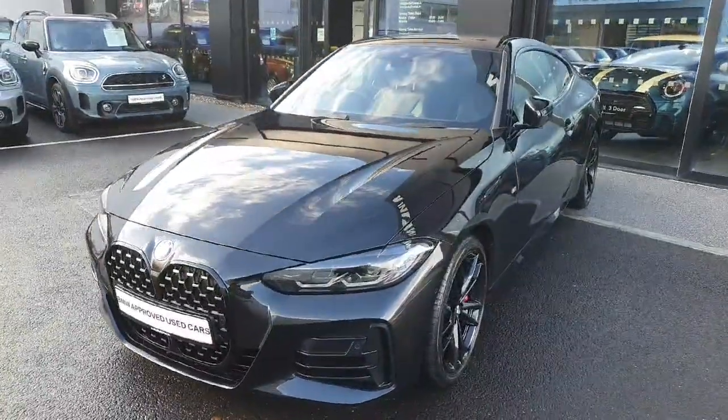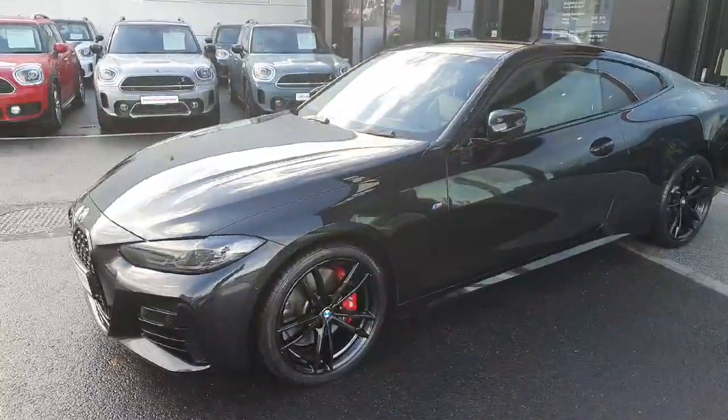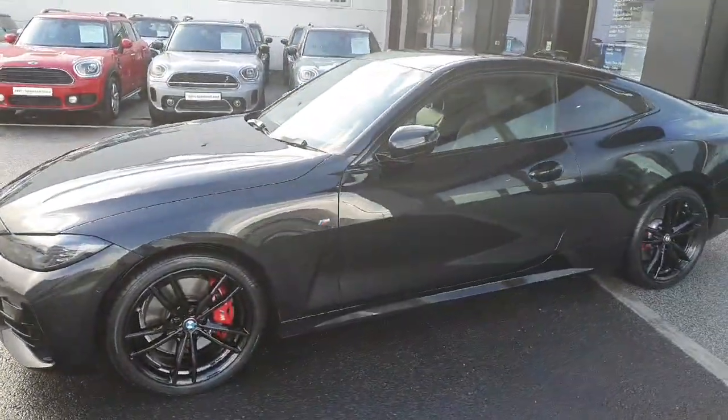Hello and welcome to Joe Duffy BMW Charlestown. My name is Radu and I'm here to introduce you to this 2021 BMW M440i X-Drive Coupe.